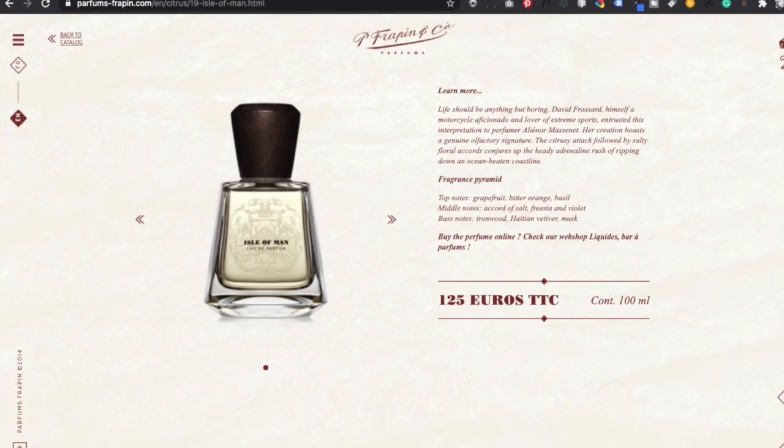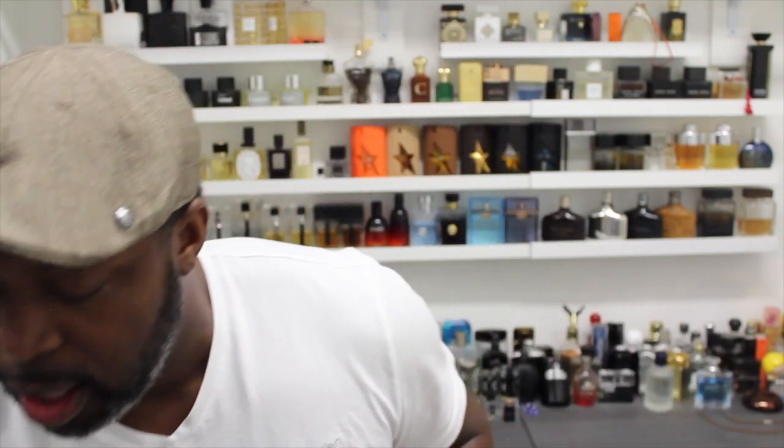First up, Isle of Man. This is not my first time getting my nose on this one in particular. I have a sample of this and I liked it and wanted to pick it up. My wife actually smelled it and did not like it, so I was like, let me get a sample of this and wear it a couple times and kind of see how it wears on skin before I pull the trigger on a full bottle. And I like it. It's pleasant. It is definitely on the lighter side — light, almost effervescent. A solid warm weather scent I think.